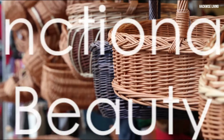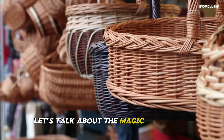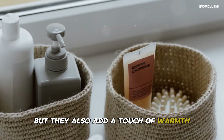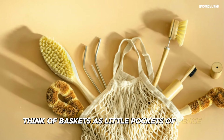Let's talk about the magic of baskets. Not only do they offer practical storage solutions, but they also add a touch of warmth and texture to any space. Think of baskets as little pockets of peace within your home.